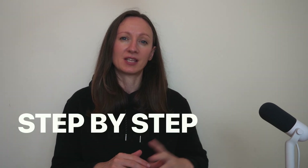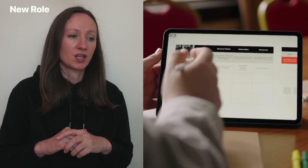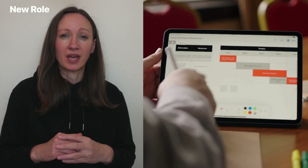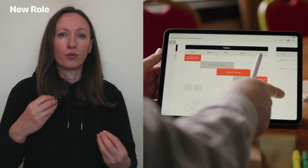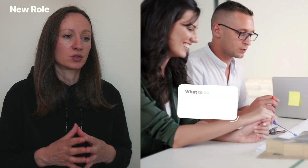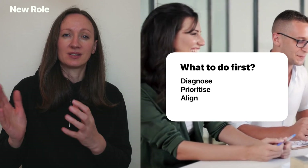I'll walk you through exactly how it works, taking you through a step-by-step process by discussing a case study. When we start in a new HR business partner role and new organization, it's easy to get stuck in the weeds and end up being busy straight away, attending a number of meetings and feeling the pain of not knowing where to go. Our real value really starts with how we diagnose, prioritize, and align with the business early on.